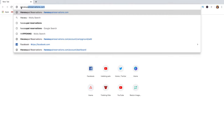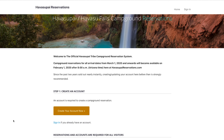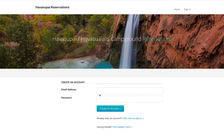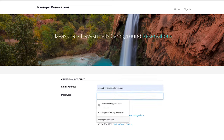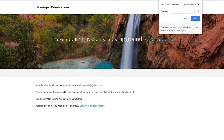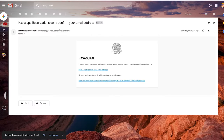Before we get to that, let's talk about how to create an account. First of all, you want to go to havasupaiireservation.com — this is the official and only website to make reservations for the Havasupai Falls campground. The first step is to create an account, so go ahead and click 'Create your own account.' It will ask for your email address and password. From there you'll receive a verification email — head to your email, look for an email from Havasupai Reservations, and click their verification link.